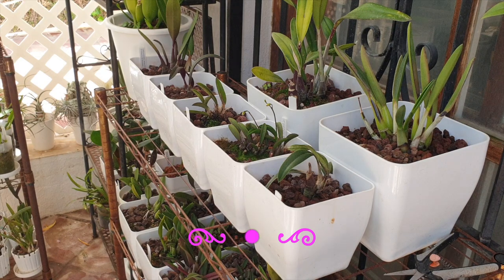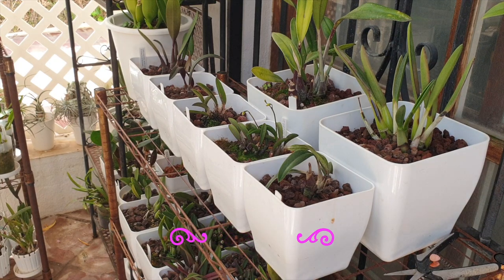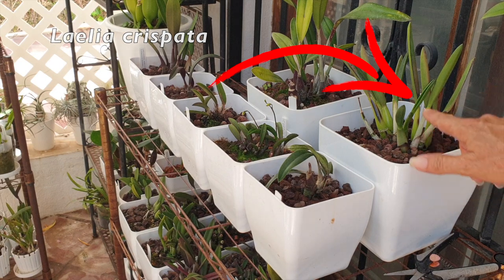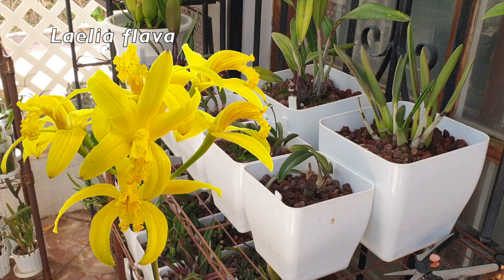Follow the progress of my Rupiculus Lelias, ask any questions you may have — I love to geek out over them. On the top shelf I have the Crispata. It hasn't bloomed for me, but it has grown two wonderful new growths — the other one is a little bit more stout. In the back I've got Laelia Flava, which bloomed for us last year, but also, like the Alvarenguenses, decided to skip a year. The growths have matured but they haven't bloomed.